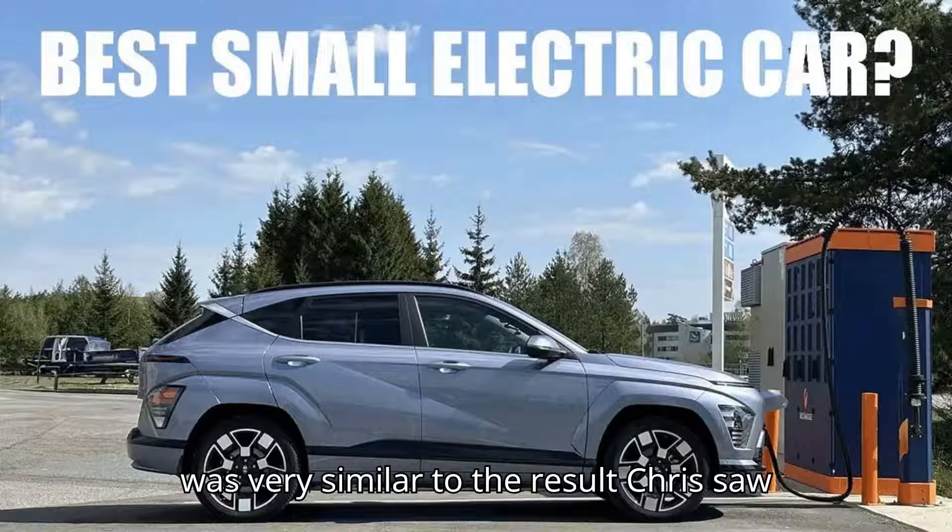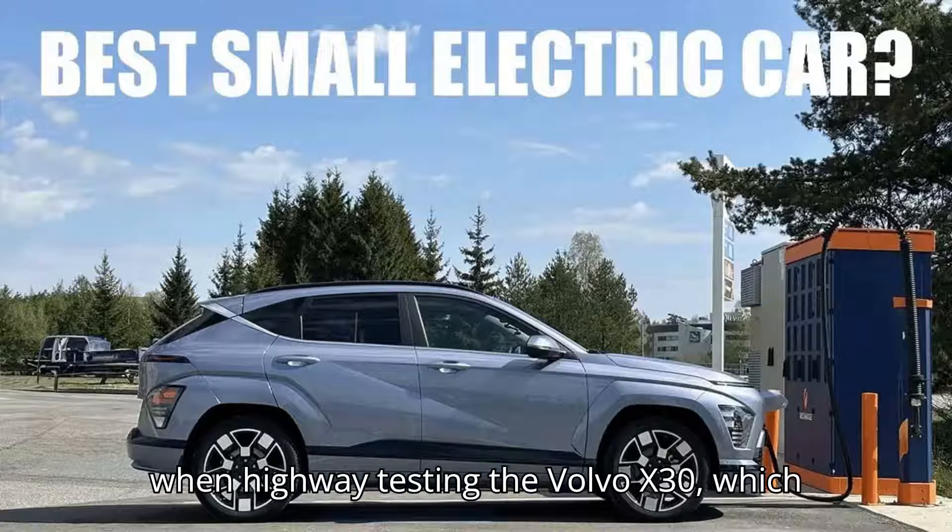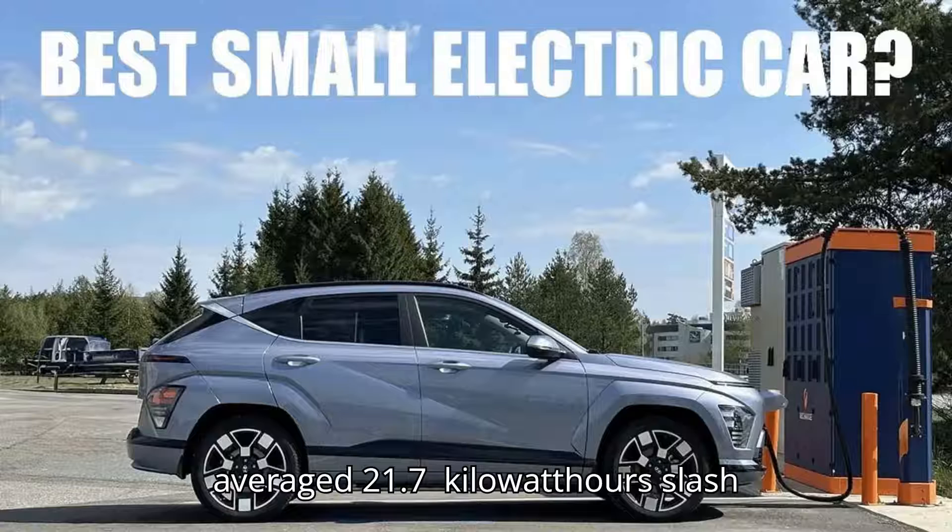This result was very similar to what Chris saw when highway testing the Volvo EX30, which averaged 21.7 kilowatt hours per 100 kilometers.